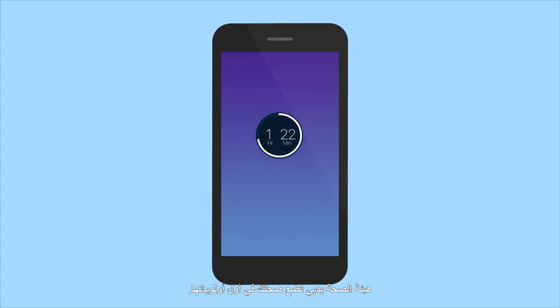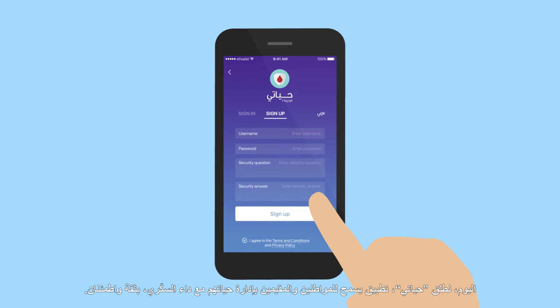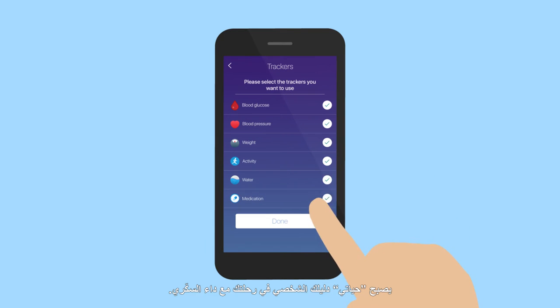At Dubai Health Authority, your health is our priority. Hayati is a citizen app that allows you to manage your diabetes life with more confidence and reassurance. Once you've registered by answering a few simple questions, Hayati is ready to become your personal guide in your diabetic journey.